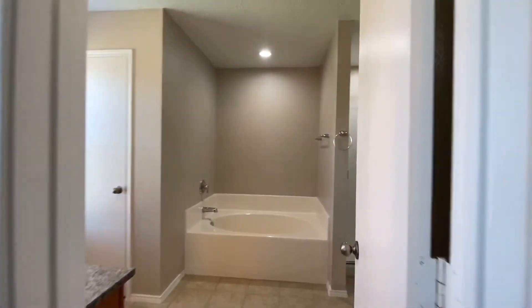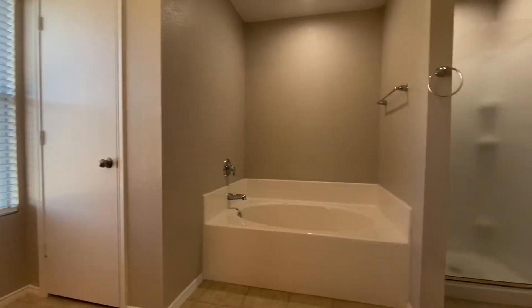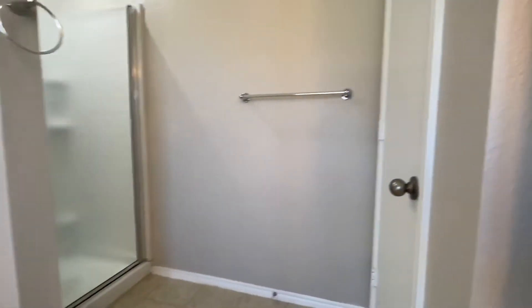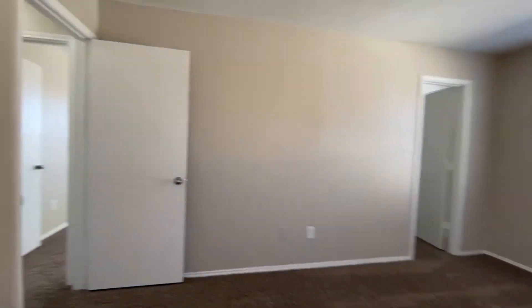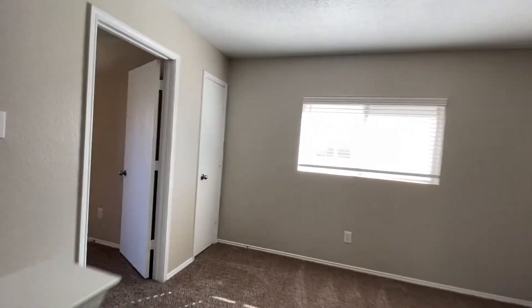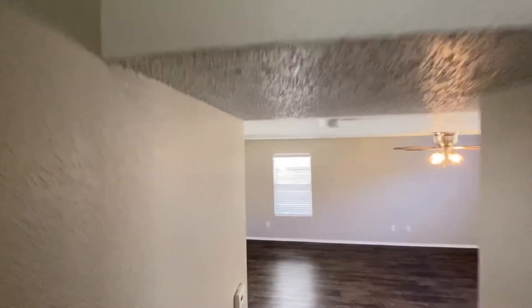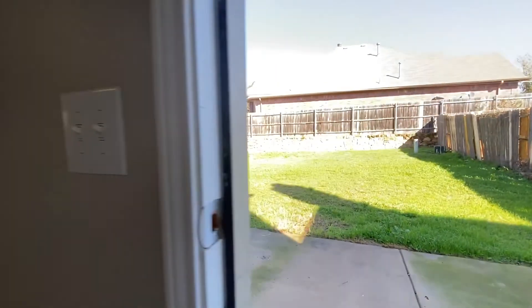Here's the view of the master bath — dual vanity, continues with the same granite, garden tub, stand-up shower, and of course we've got some linen closets. Last but not least, I'm going to show you a quick peek of the backyard. And here's the backyard.